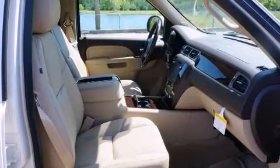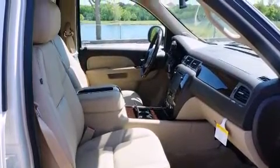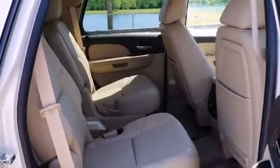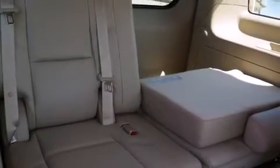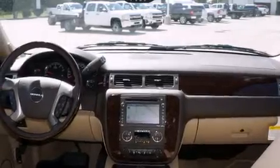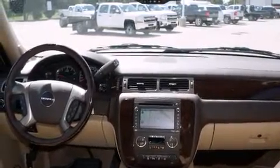Its top features include a navigation system, a sunroof, cooled seats, a rear seat entertainment system, a Bose stereo system, chrome wheels, and power-adjustable gas and brake pedals that enable you to change their height and distance to fit your body, rather than you fitting to their positions.